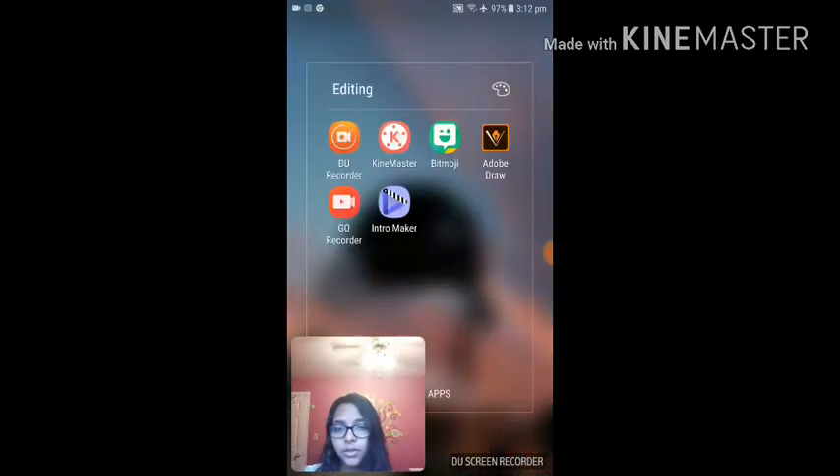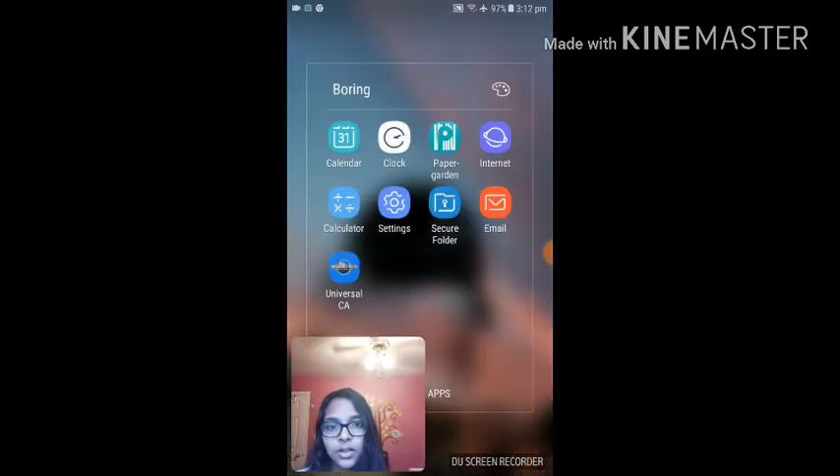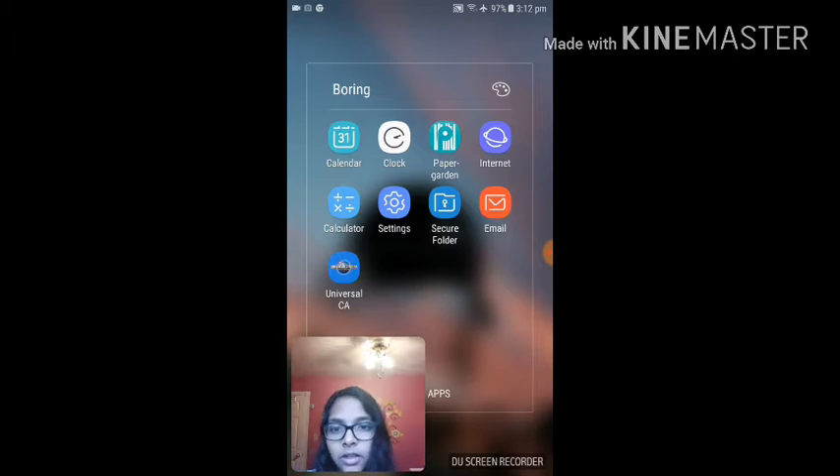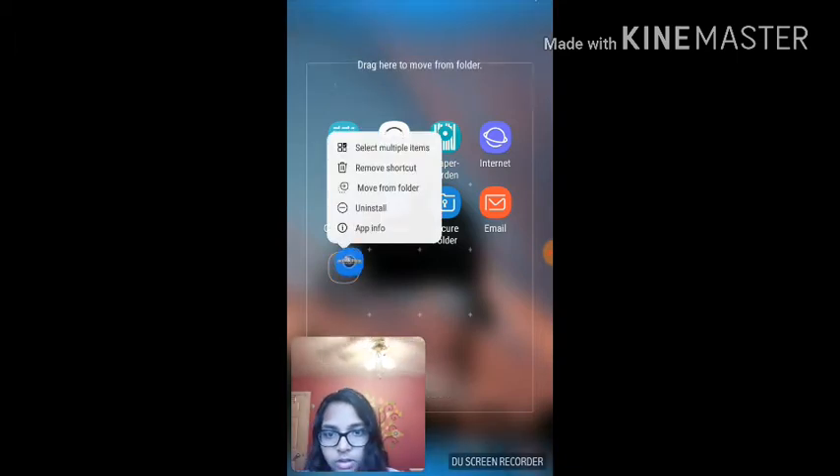Over here I have my boring stuff, so like my Calendar, Clock, Paper Garden — I don't even know what that is — Internet, Calculator, Settings, Secure Folder, Email, and Universe. Yeah, that was when I went to California. I'll delete that right now, actually.